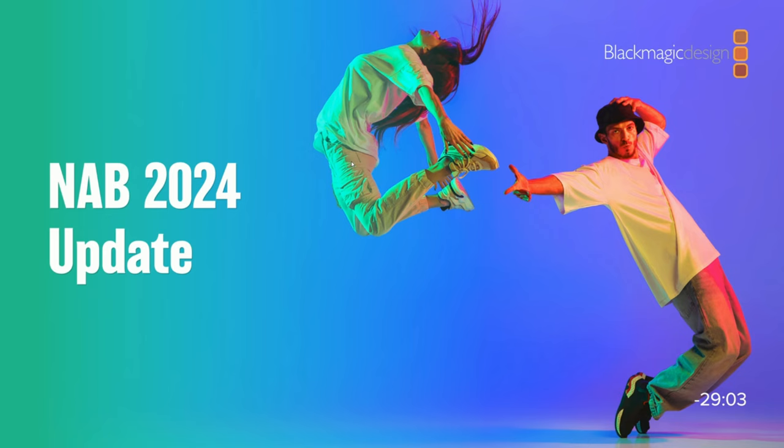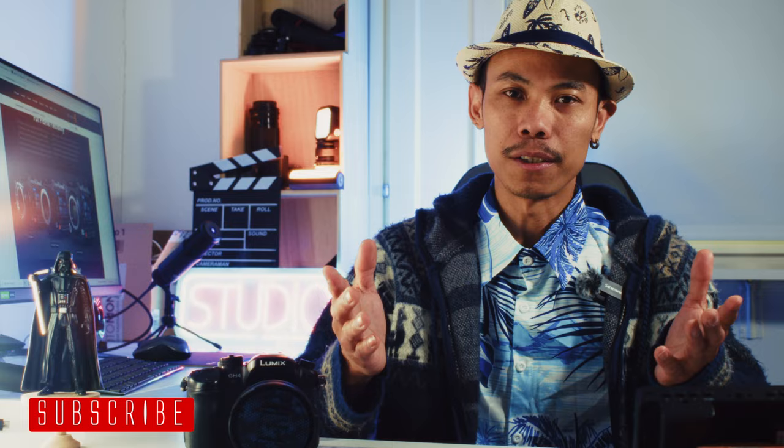Welcome back to the channel. My name is Jonathan and today we are going to talk a little bit about the Blackmagic announcement in their live stream recently. But before we do that, if you're new here, help me grow — give this video a like, leave a comment down below, and if you haven't already, be sure to subscribe. It really helps motivate me to make more videos just like this one.